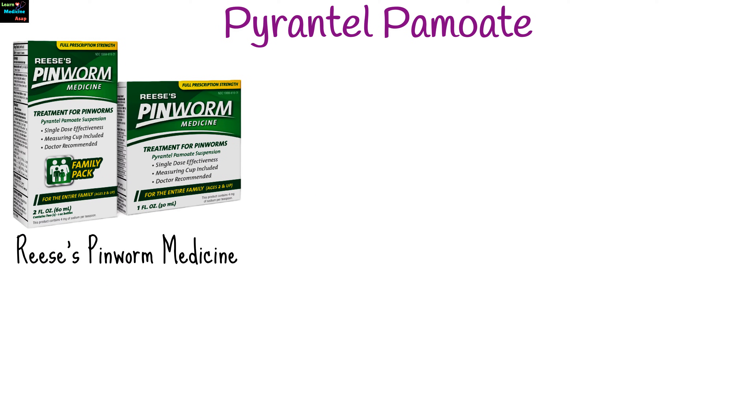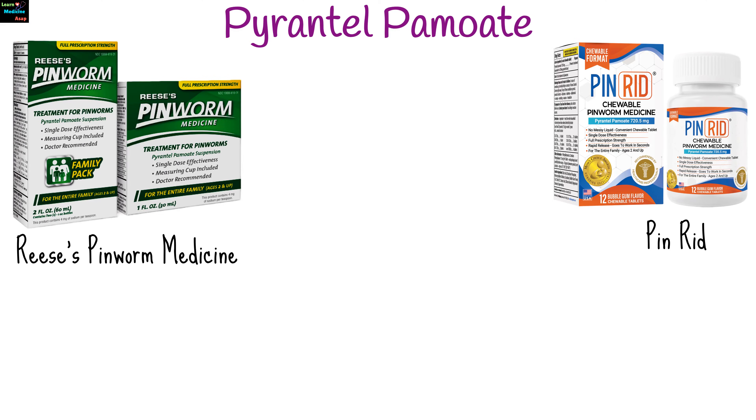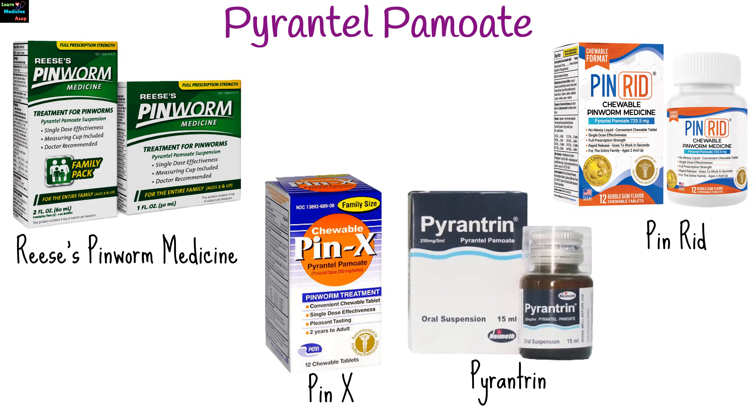Pyrantel Pamoate is also known by the brand names Reese's Pinworm Medicine, PIN-RID, PIN-X, and Pyrantrin.